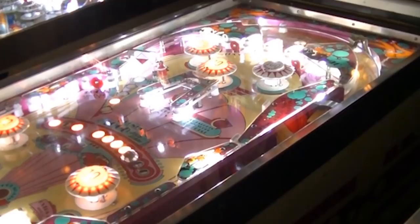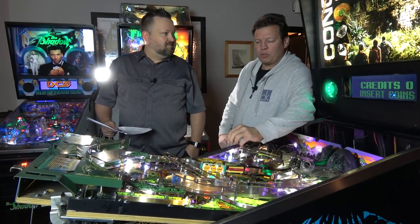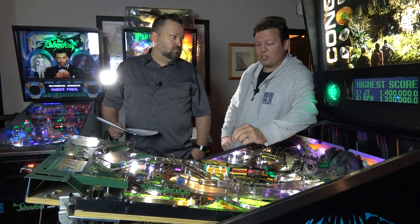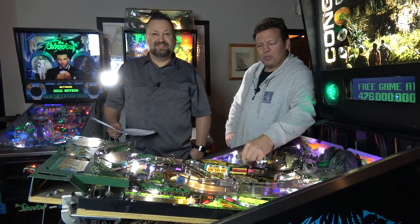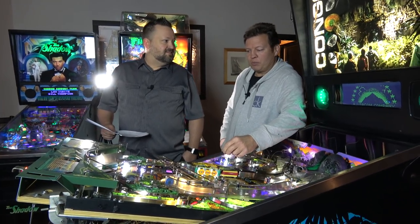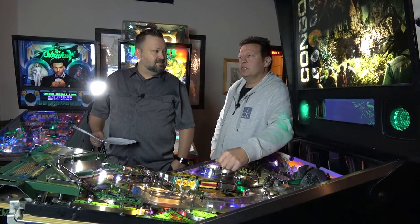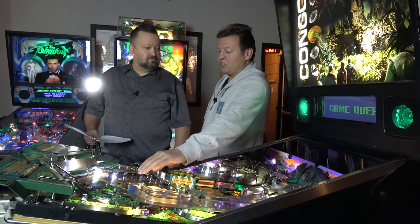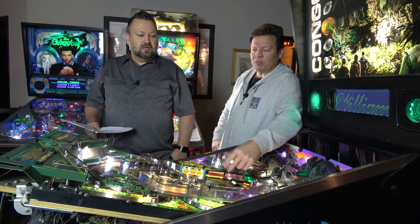My first game was a Bally Old Chicago — a 1970 machine. I bought it, took it home, and things weren't working. I didn't even pull the glass at first — back then I was like, 'don't even touch that.' But now I'll rip a playfield out without a second thought. Hopefully we'll get you guys to at least not be afraid to pull the glass off and have a look.